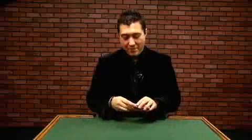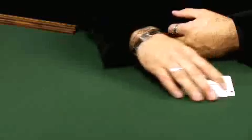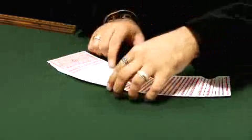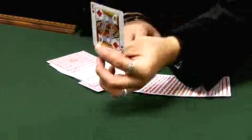Let's start with a basic trick. We'll have a card selected from the deck. You can show the cards are all different, give them a quick shuffle, and we'll have a card selected. Pick one out right about there — let you take a look at that card so you can see it.